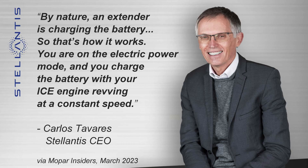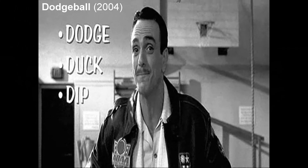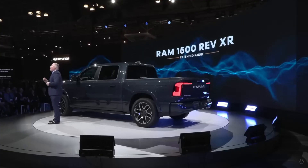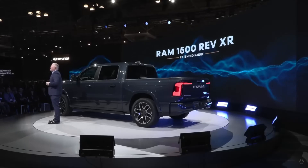Prior to the New York Auto Show, various Ram and Stellantis executives were cornered into admitting that a combustion engine range extender was in the works as an option for their battery electric truck. They did a good job of dodging the questions using the five Ds of public relations: dodge, duck, dip, dive, and dodge. Now at least we know that a Ram 1500 REV XR is coming, but what is it?